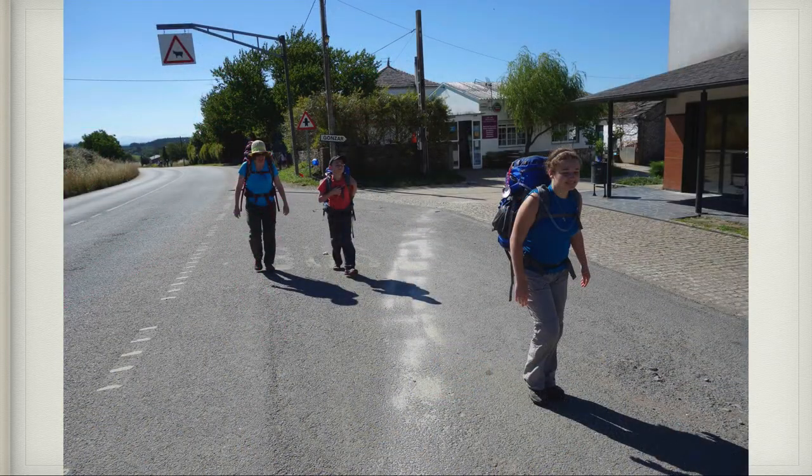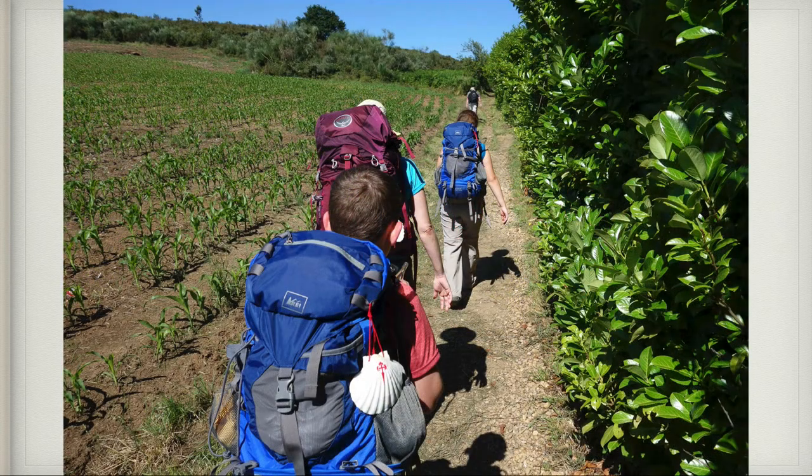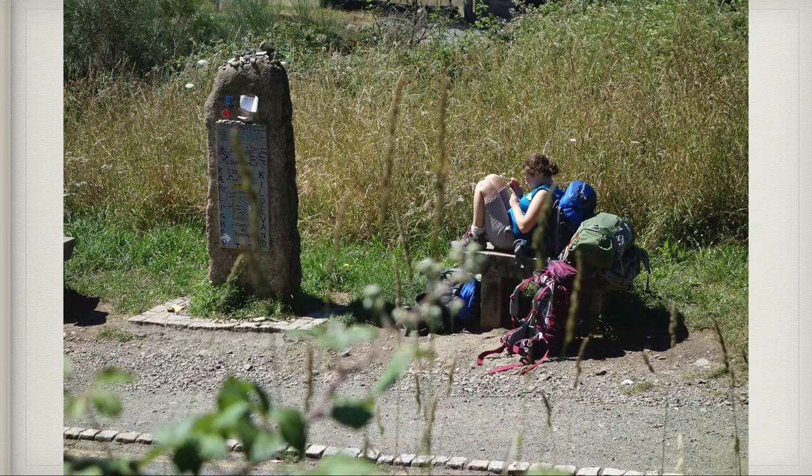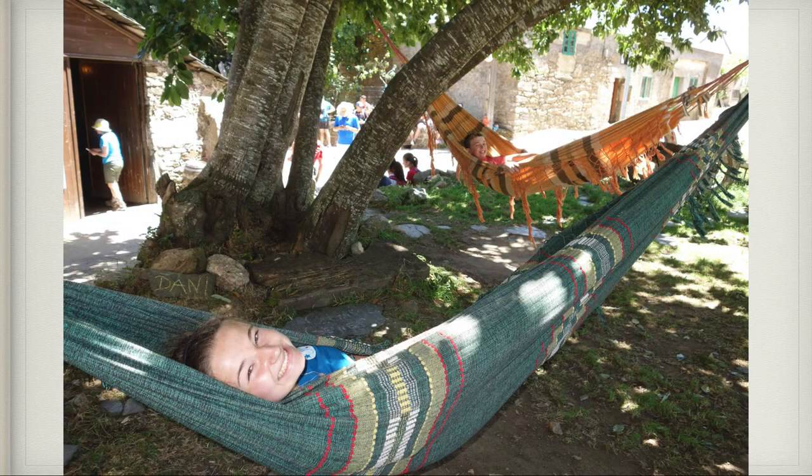This is us going through a little town on the Camino — you can see in the back there's a cow crossing sign. It was a big uphill that we were working up and we were getting really tired. Here we are walking through a field — it was just so lovely and peaceful. This is me at one of our little stops resting my feet. And this is the view looking out over the landscape.